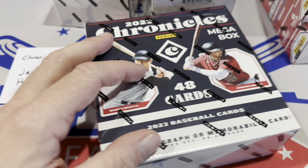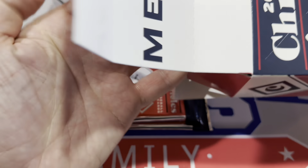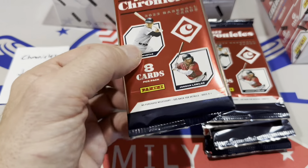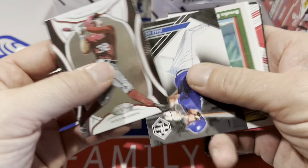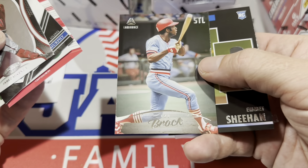Nothing really in that first box — that's kind of usually the case with Panini retail products. There should be a hit in the mega box though. You'll probably see these on the shelves at Walmart; they've been there for two weeks and aren't selling too quickly. Panini doesn't really sell in my area. We got Victor Medeiros, Dale Murphy, Brooks Robinson, Mark Prior, Chase Petty, and Lou Brock.